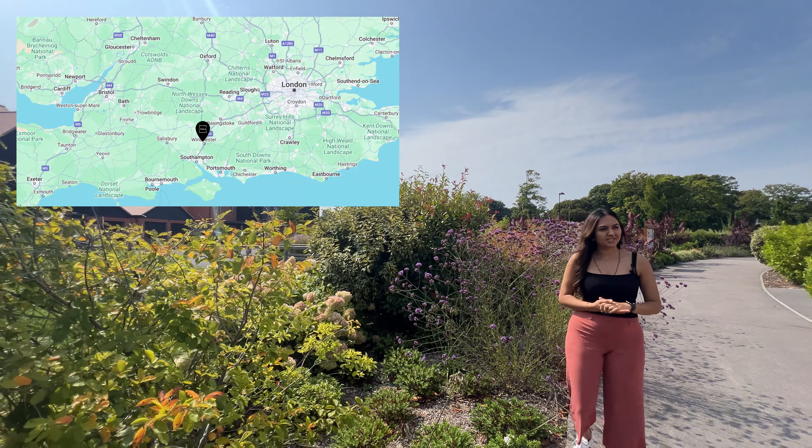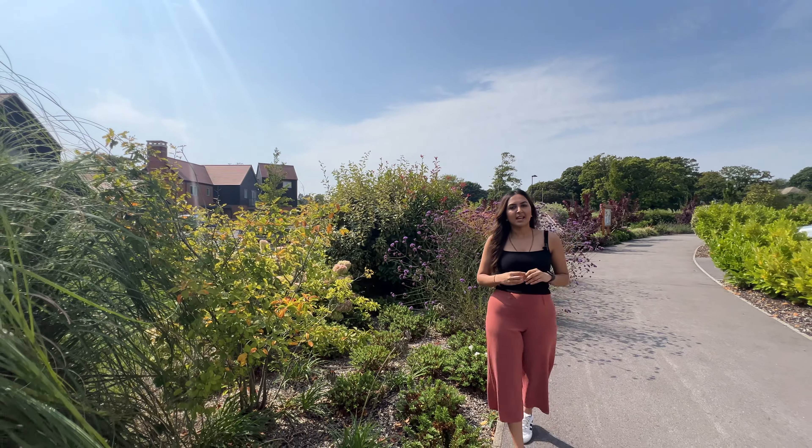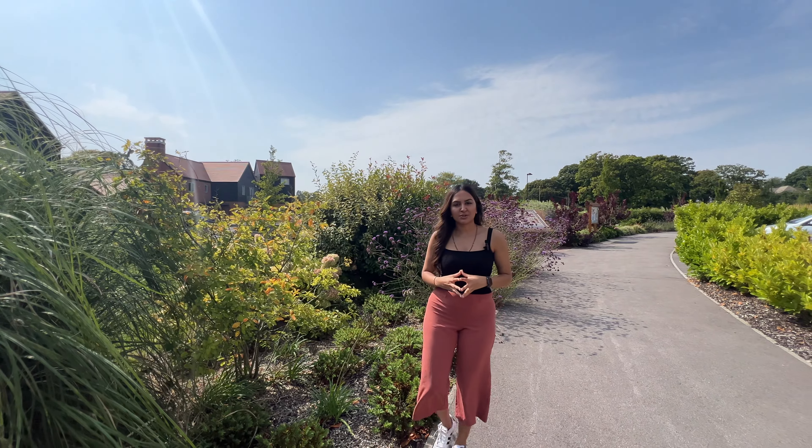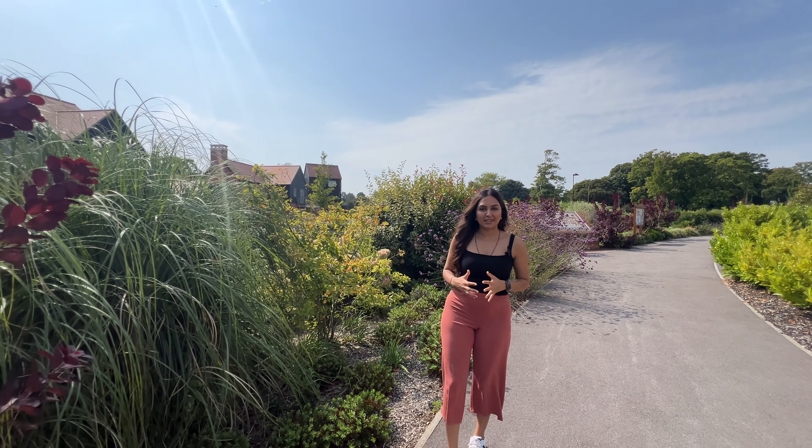Welcome to King's Barton in Winchester. We're at this beautiful development by Caller Homes today and we are touring some show homes. Before we start I just wanted to talk to you a bit about the area.